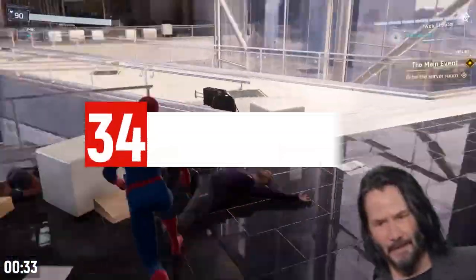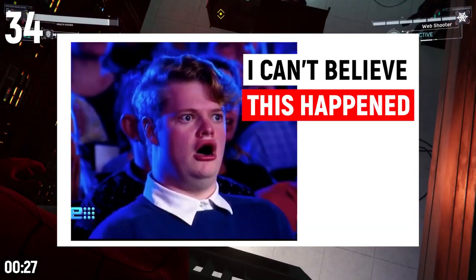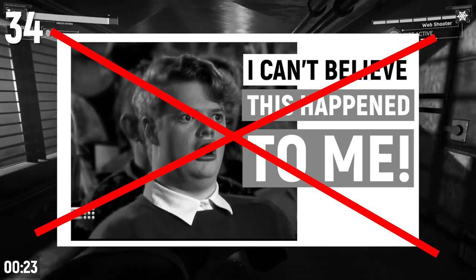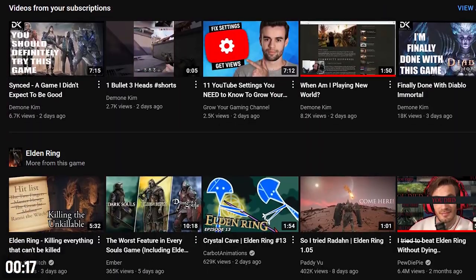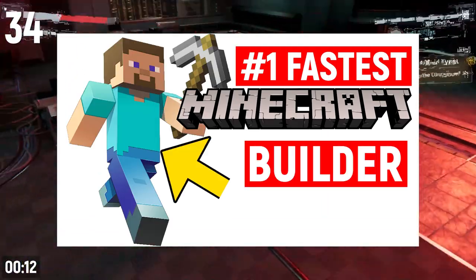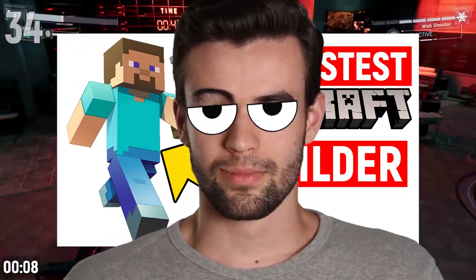As a small creator, make sure your video ideas are not about you. For example, creating a video titled 'I can't believe this happened to me' is a mistake, because in order for people to be interested in what happened to you, they need to care about you — and you're just one of literally millions of other gaming channels. Instead, create objectively interesting videos that people would want to click on regardless of whether you or someone else created them.